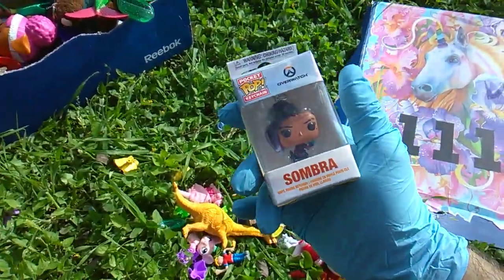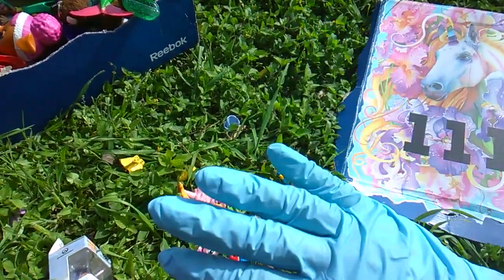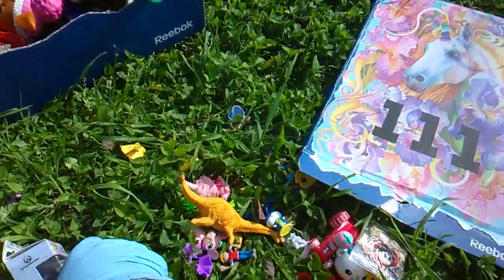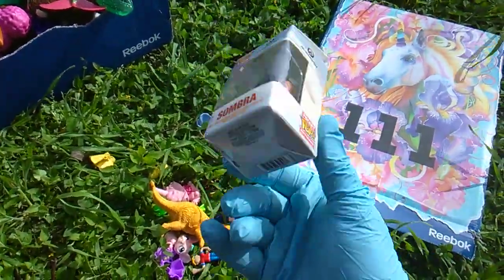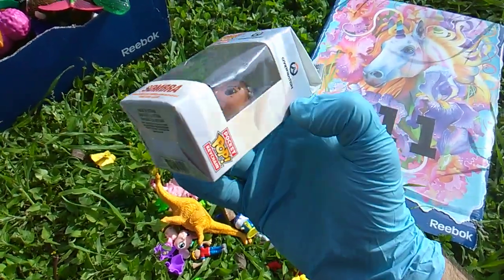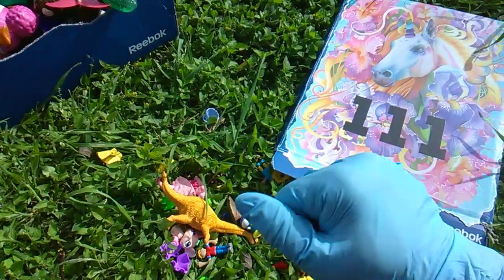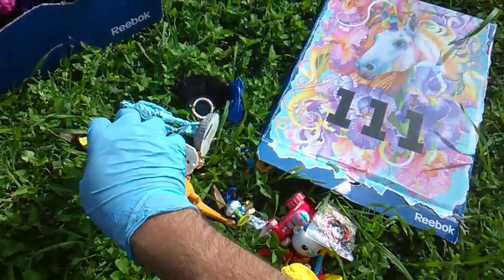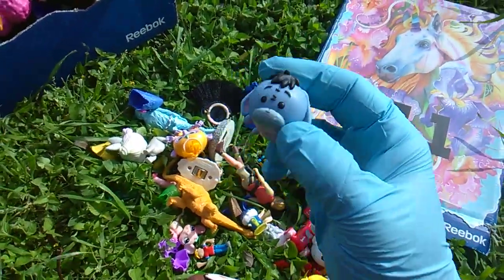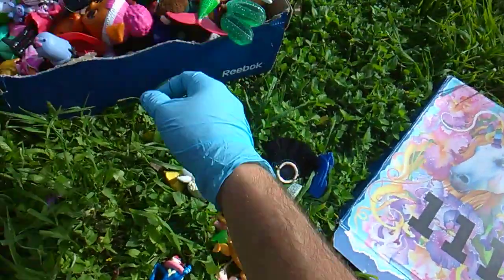Check out the hashtag Dollar Insanity — it's all the stuff I get at Dollar Tree for a mere dollar. I found Sombra. The Dollar Tree had like 20 Pocket Pops of Sombra — none of the cool characters. No Winston. You don't get to be Tracer. It was Sombra only. But if you need a Sombra for your Pocket Pop collection, get to Dollar Tree. And that's a Zoom. Very cool.